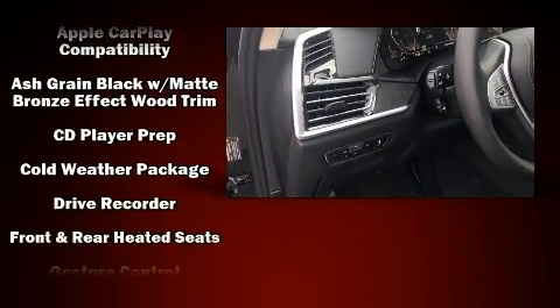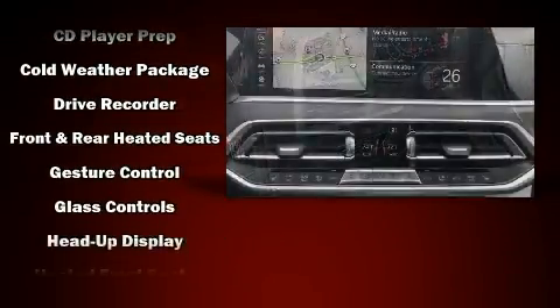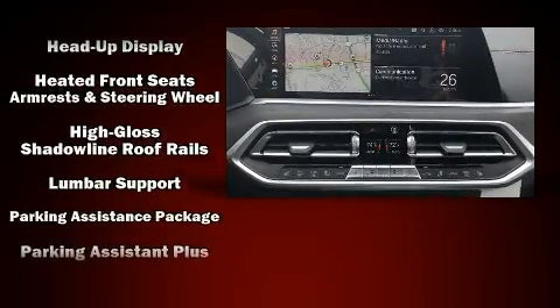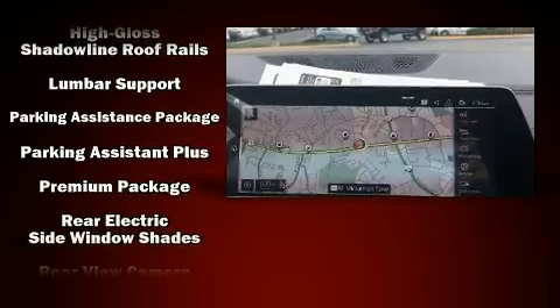BMW also prioritized safety and security with features such as head curtain airbags, a security system, and four-wheel disc brakes with ABS.